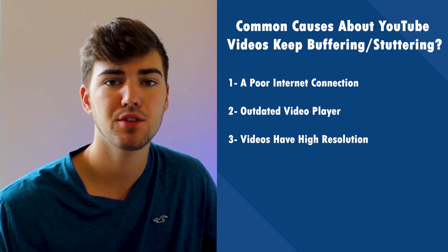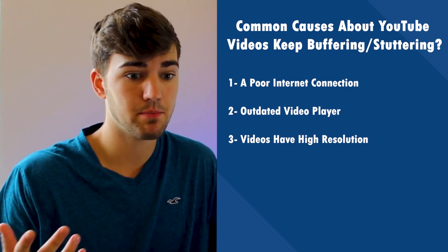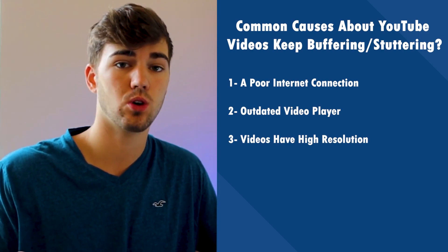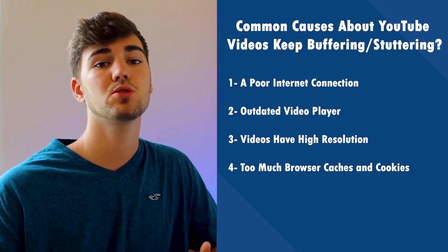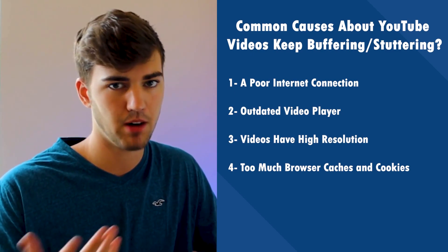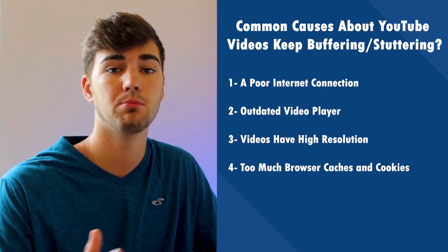If you watch a video at 1080p HD, that resolution can impact your YouTube experience. Number four: too much browser cache and cookies. One significant reason why YouTube videos may keep buffering is that you may be saving up too much cache and cookies onto your web browser.